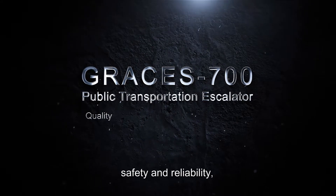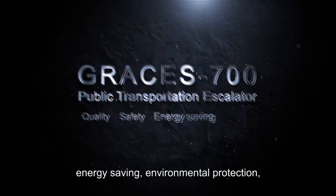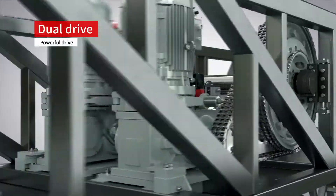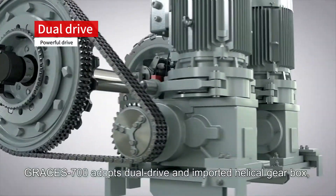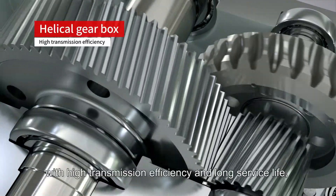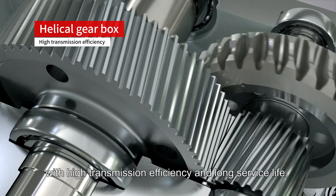Grace's 700 is known for its safety and reliability, energy saving, environmental protection, comfort and stability. It adopts dual drive and an imported helical gearbox with high transmission efficiency and long service life, which can meet the needs of large passenger flow.